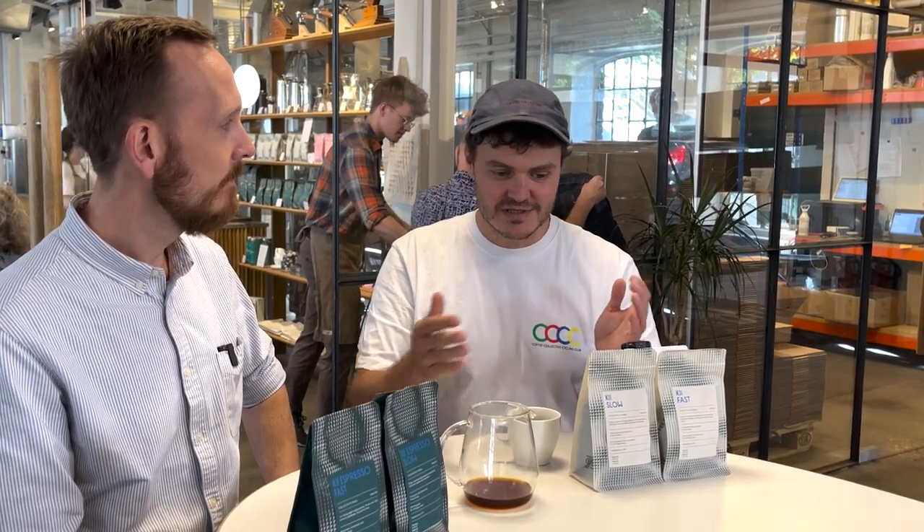One of the coffees we always go back to when checking profiling and going deep into what's actually happening throughout the roast is Kenyan coffees. Kenyan coffees are so aromatic — whereas with a Colombian coffee the aromas are more subtle, a Kenyan coffee really showcases any small differences. That's what we've been doing here with four different roasts of the same coffee: two meant for filter, two for espresso.